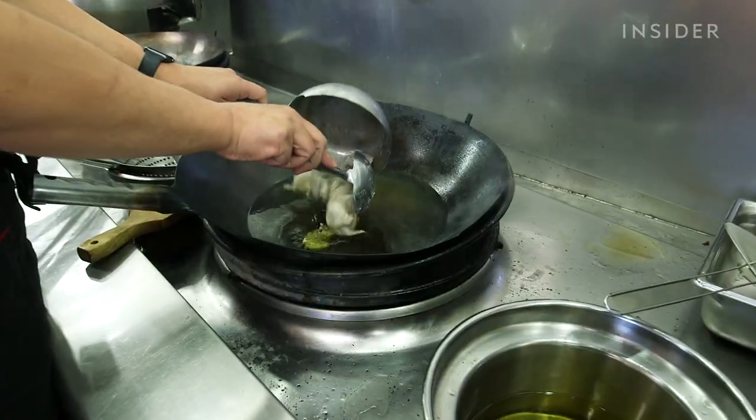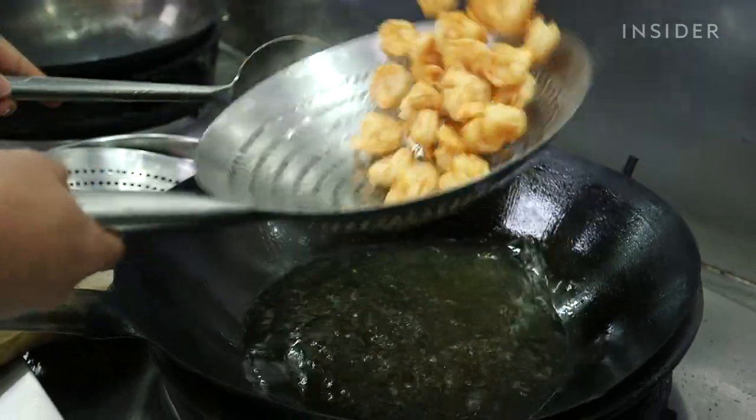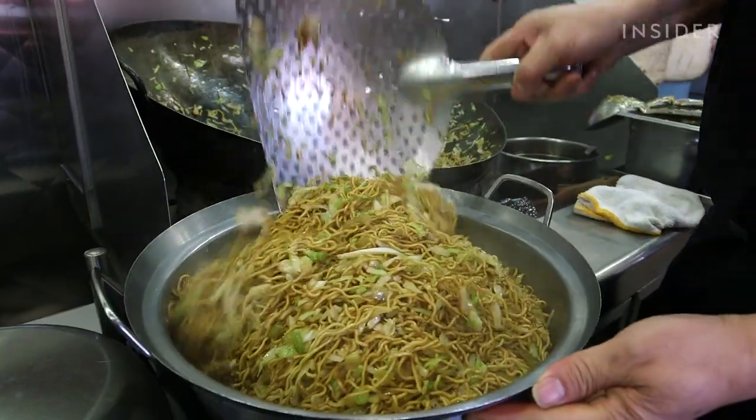I asked Chef if there's any Chinese dish he personally loves that he'd want at Panda Express. He said he'd like to see more braised, long braised dishes — it's very homey, very comfort food. He would love to see that on the menu someday.